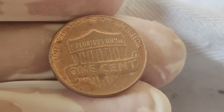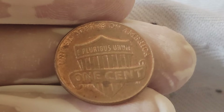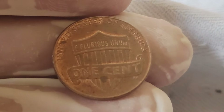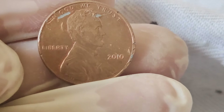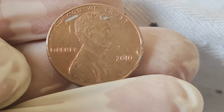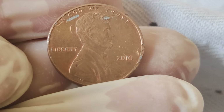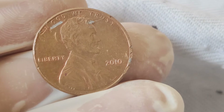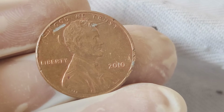In 2002, the United States Mint released a special commemorative series honoring the 16th President of the United States, Abraham Lincoln, on what would have been his 193rd birthday. The obverse side of the coin features a striking portrait of Lincoln, designed by artist Victor David Brenner — the same design that first appeared on the penny in 1909.